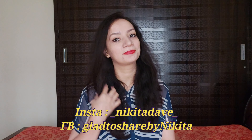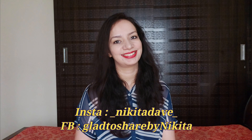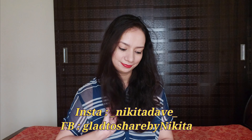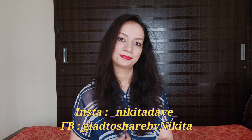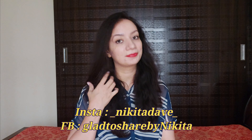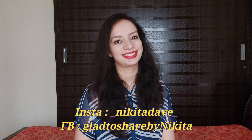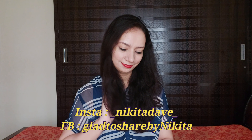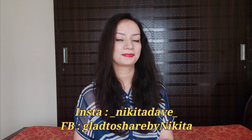Hello and welcome back to my channel. Today's video is all about this makeup look, which I have created using one brand's makeup products — and that brand is Blue Heaven. I really love this look and I hope you will too. Let's move on and check out which Blue Heaven products I have used to create this look.